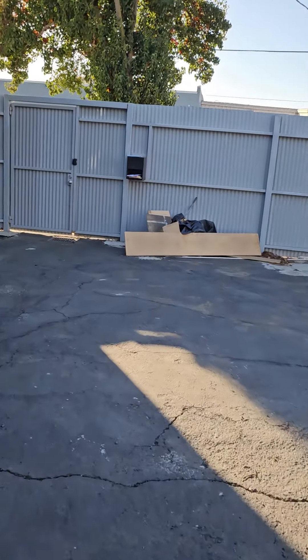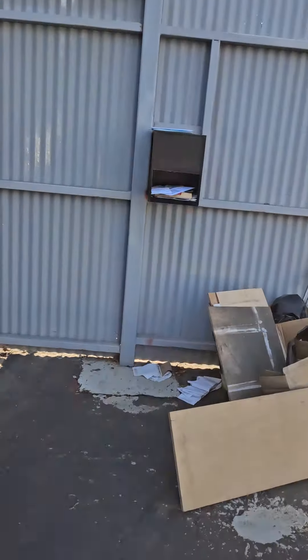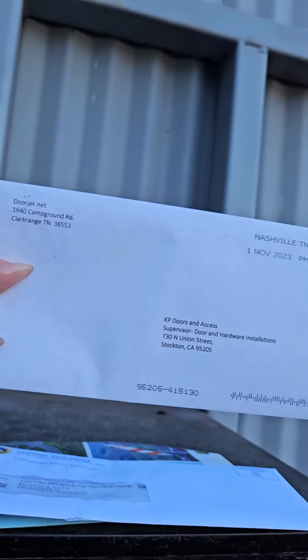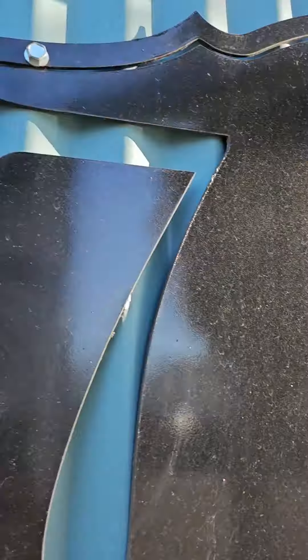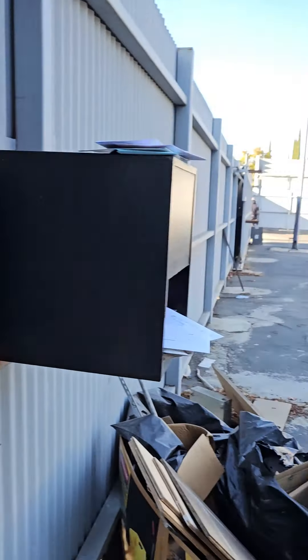I'm going to walk over to the mailbox and pull things that weren't sensitive — so the water bill and something from Door Jack with KP Doors on there. You can also see 730 for the address of 730 Union Street.